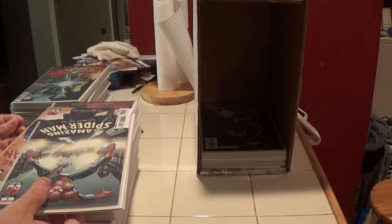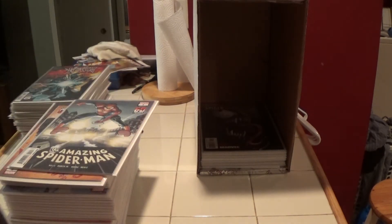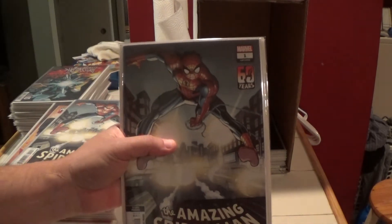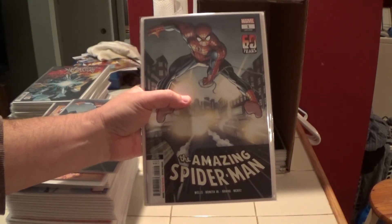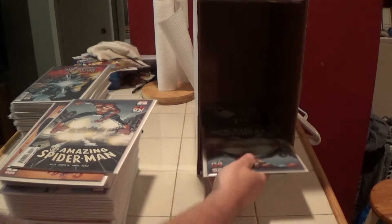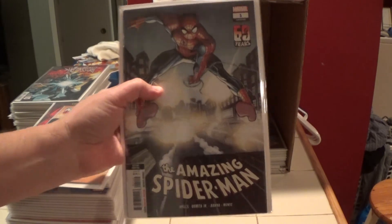Now we're getting into some recent books. Here is The Amazing Spider-Man number one — this is from the current series, and this is the second print. I have two of these — there's one and two.